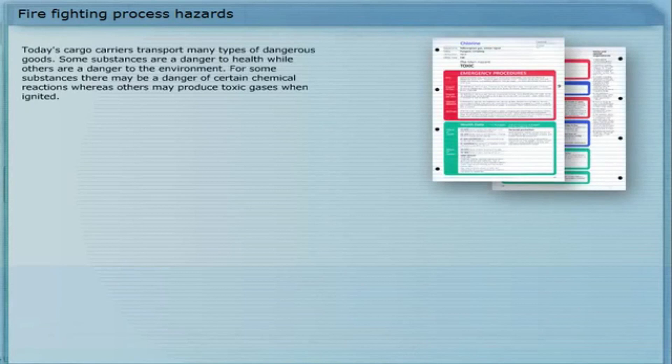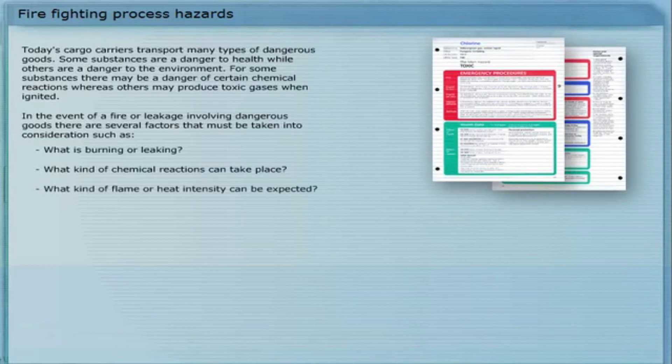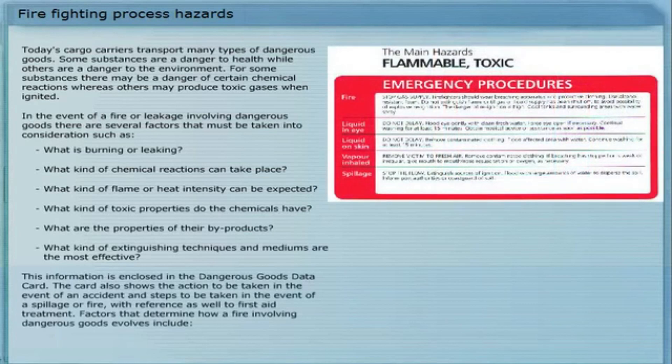Today's cargo carriers transport many types of dangerous goods. Some substances are a danger to health, while others are a danger to the environment. For some substances there may be a danger of certain chemical reactions, whereas others may produce toxic gases when ignited. In the event of a fire or leakage involving dangerous goods, several factors must be taken into consideration: what is burning or leaking, what chemical reactions can take place, what flame or heat intensity can be expected, what toxic properties the chemicals have, what the properties of their by-products are, and what extinguishing techniques and mediums are most effective. This information is enclosed in the dangerous goods data card, which also shows the action to be taken in the event of an accident, steps to be taken in the event of a spillage or fire, and reference to first aid treatment.